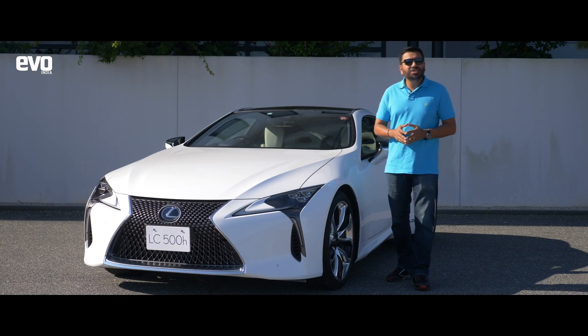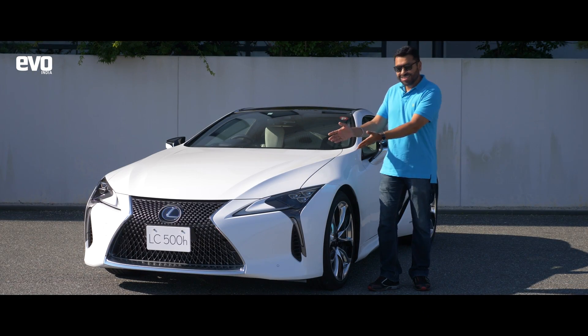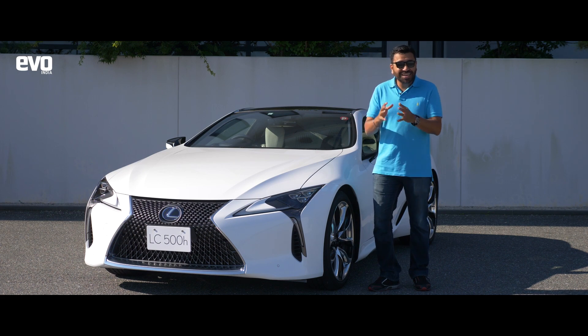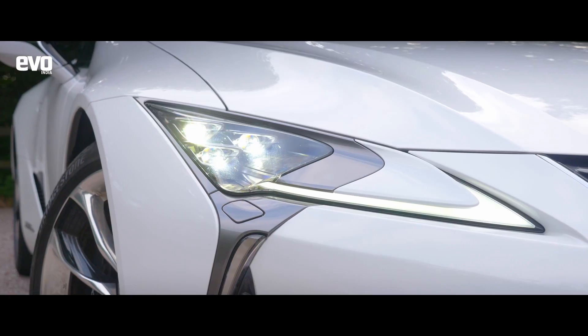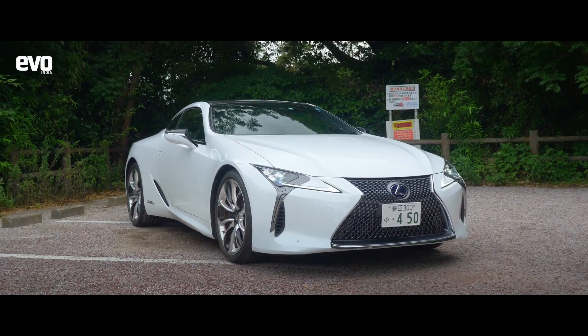Once upon a time, Japanese cars used to be boring. Look at this. This is hardly boring. In fact, this is one of the most exuberant cars that you could buy in this segment. And it is coming to India.